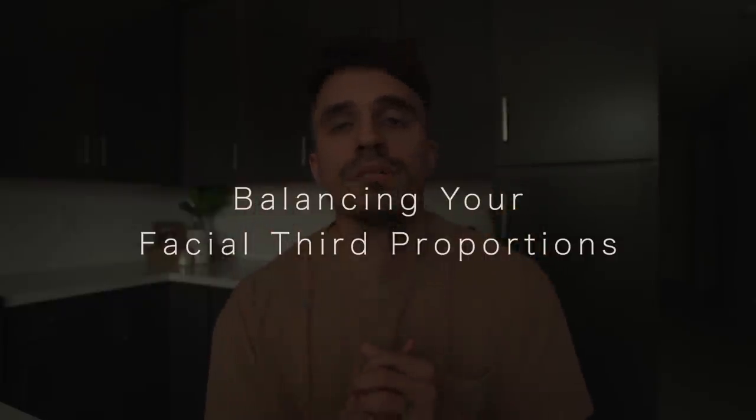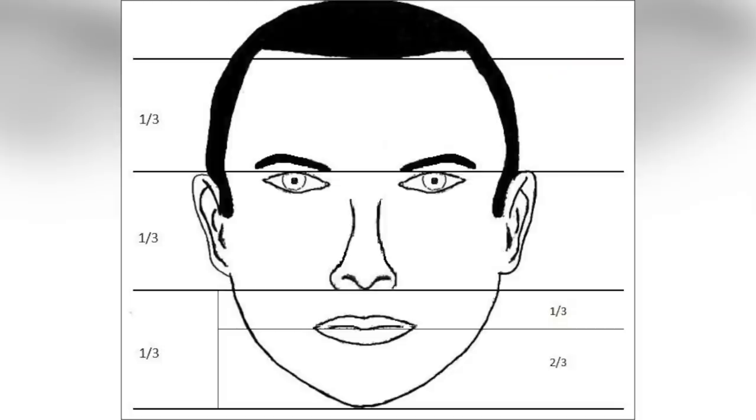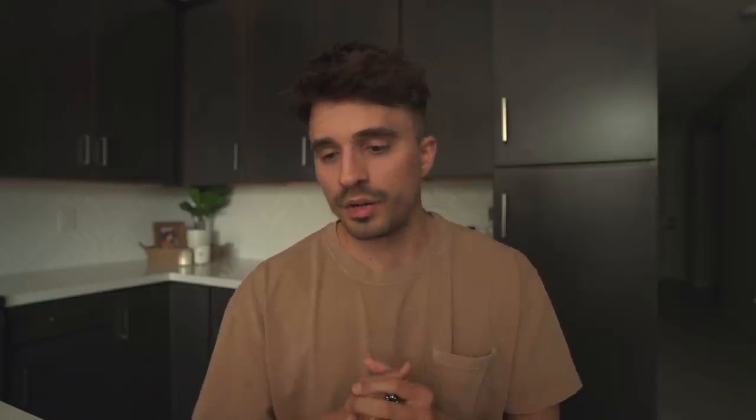Now, balancing your facial third proportions can be a great way of maximizing your looks and your facial features, and usually this is done in the manner of how you style your hair. Let's take a look at a few examples here of how this plays out. Right here we got Cillian Murphy. As you can see here, Cillian usually styles his hair slightly in front of his face.